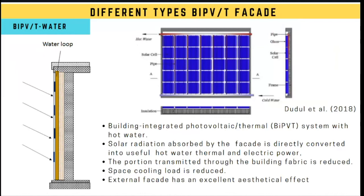The third type of BIPVT facade is the combination with a hot water system. In this configuration, the water heat absorber is directly attached to the back surface of the PV panel, so the fraction of solar irradiation not converted to electricity is absorbed by the water heat exchanger and transformed into useful thermal energy. At the same time, placing the thermal component right behind the PV panel also reduces the amount of heat transmitted into the building, which is particularly useful in hot climate countries.